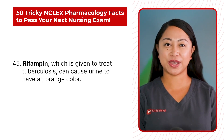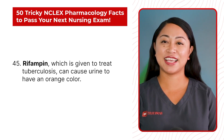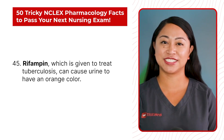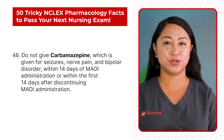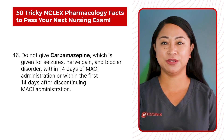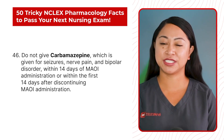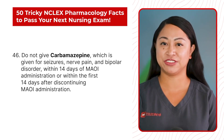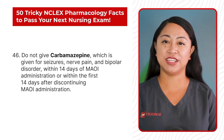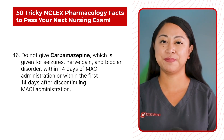Statement 45: Rifampin, which is given to treat tuberculosis, can cause urine to have an orange color. Statement 46: Do not give carbamazepine, which is given for seizures, nerve pain, and bipolar disorder, within 14 days of MAOI administration or within the first 14 days after discontinuing MAOI administration.